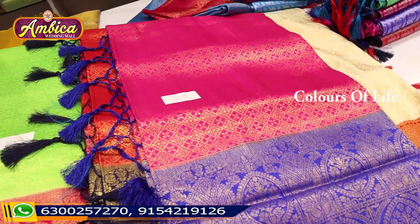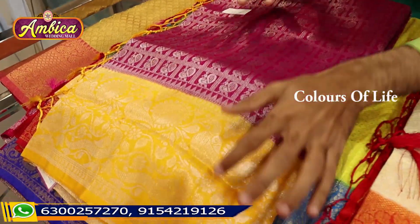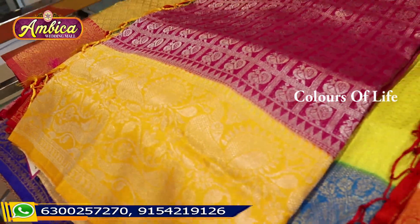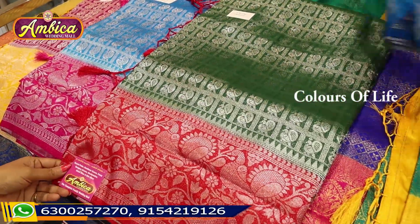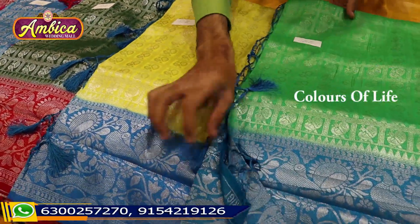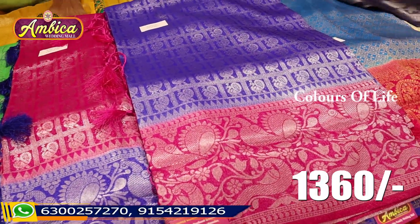We also have a special weaving of designs and varieties to look at. There are a number of designs available with many different colors. All lots of designs will be available for everyone, with many different design collections.